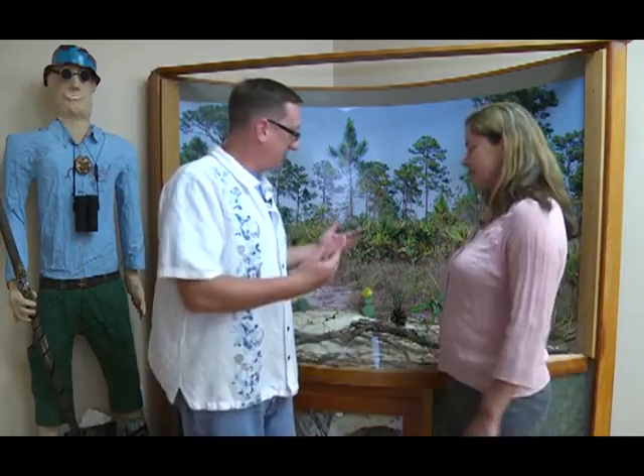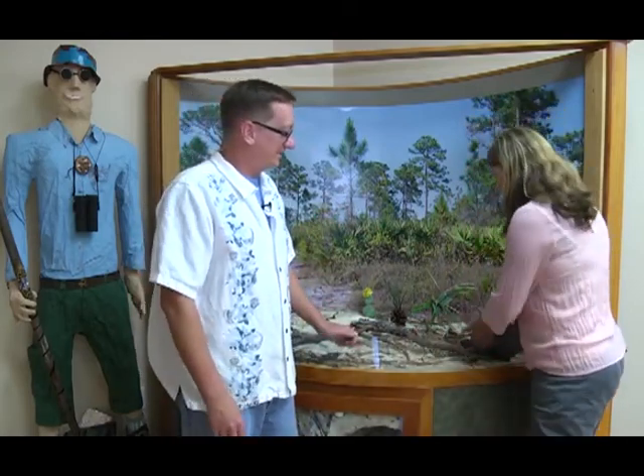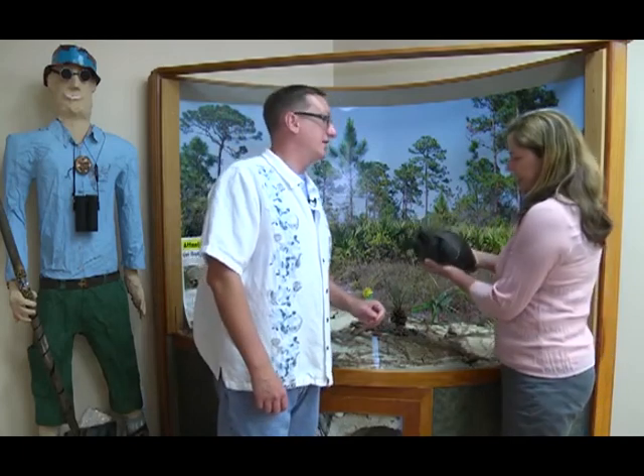Welcome back to Postcards from Home. I'm your host Eric Gill, and I'm joined once again by Sandra Bogan at the Oxbow Eco Center. Cindy, these aren't really live animals, but these are some animals that you might be able to see if you walk the trails, right? This is a model of a gopher tortoise.